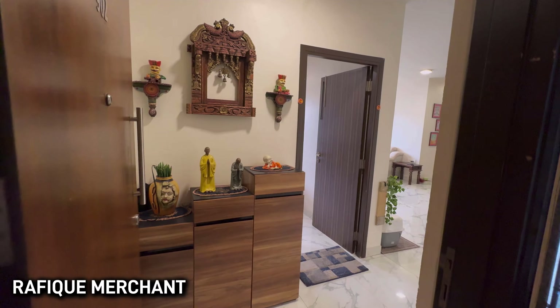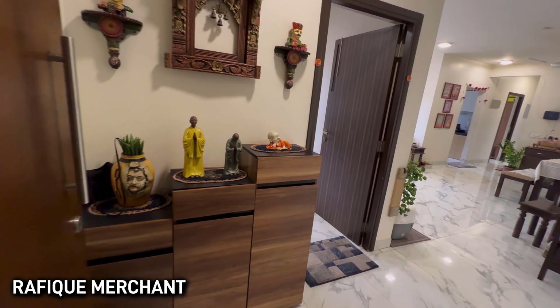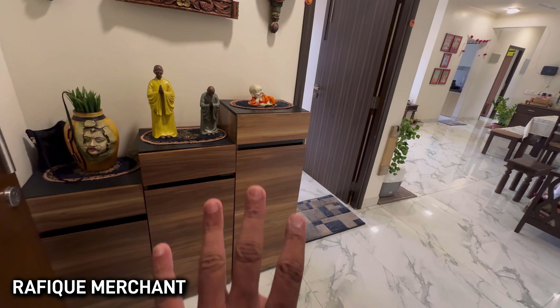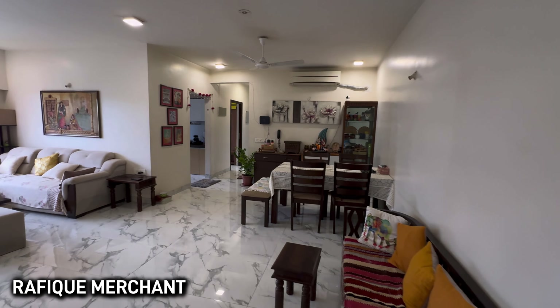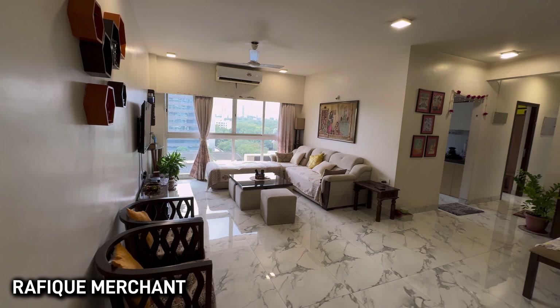We're checking out a 4BHK fully furnished with electronics at Raheja Ridgewood — great security, amazing 22-storey tower, with clubhouse, amenities, everything. We're at Goregaon East, right next to the Lotus Commercial, and there's fantastic connectivity to all parts.